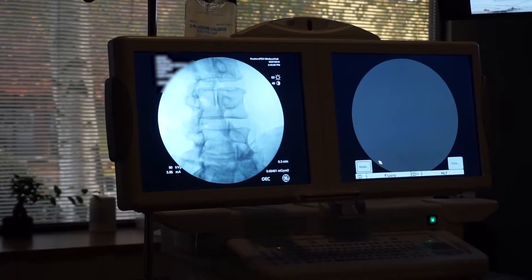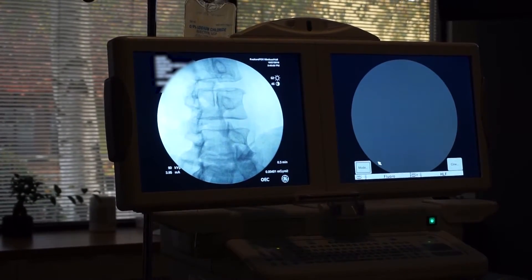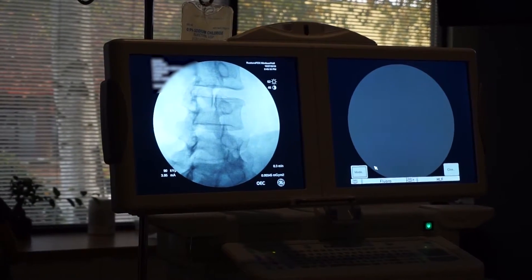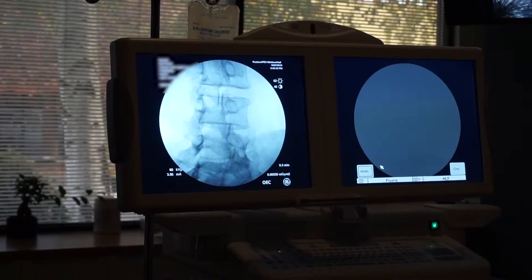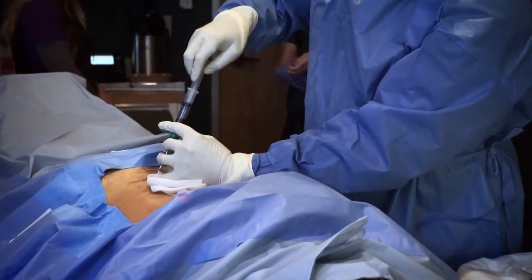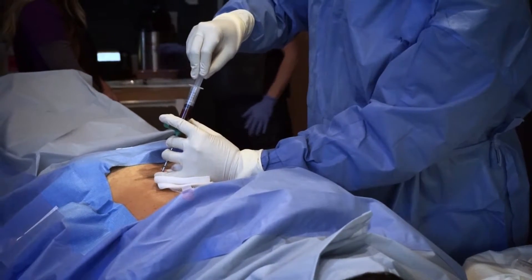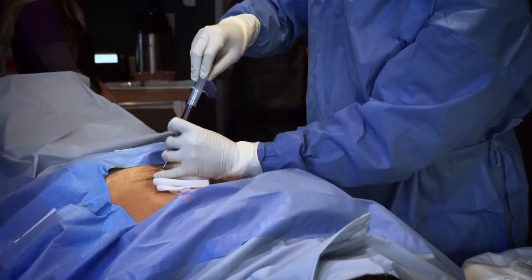For the bone marrow aspiration component, we evaluate with a live x-ray or fluoroscope, find exactly where we want to enter the bone marrow, and numb up the overlying skin and the periosteum — the covering of the bone — and then place a small needle into the bone through that pathway, defined by the live x-ray. The nice thing about our technique is it's a single-stick technique: just one entrance through the skin and one entrance through the bone.